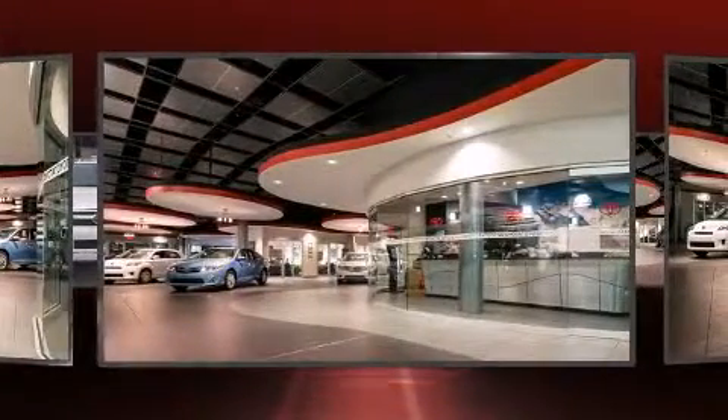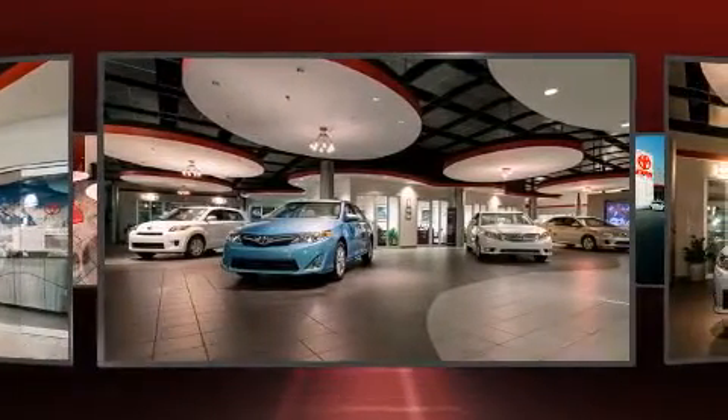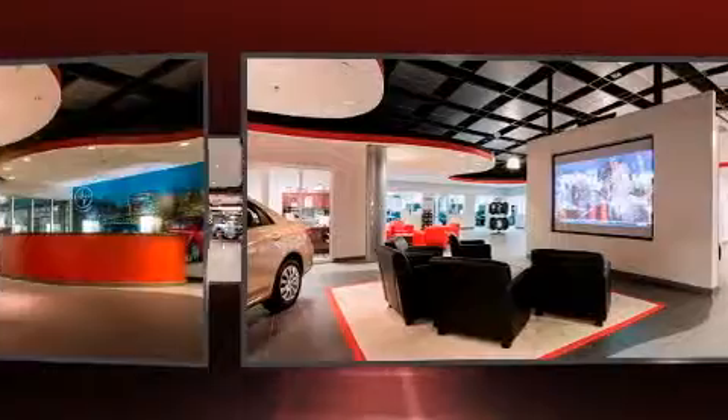All of the premium features expected of a Toyota are offered, including one-touch window functionality, a tachometer, a built-in garage door transmitter, front fog lights, a trailer hitch, and a split-folding rear seat.